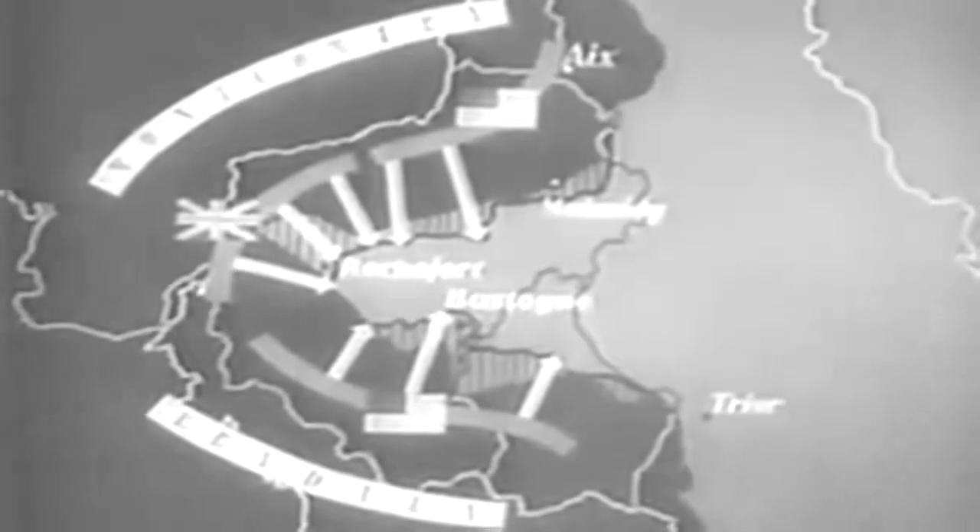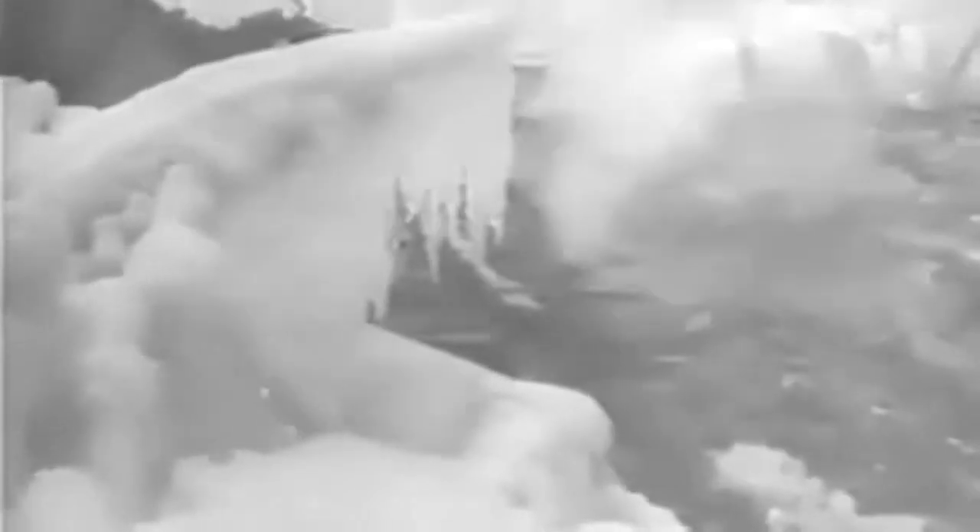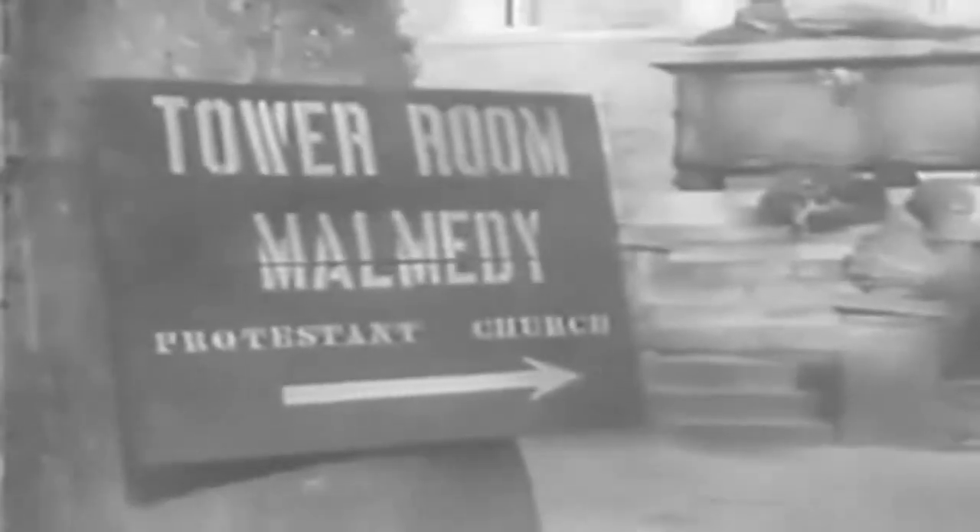On their great thrust into Belgium, the Reich hoped to reverse the Allied drive into Germany. Under Montgomery, the American First Army at Malmady held firm against the concentrated Nazi fire. Malmady is rubble and ruin, but the Allied lines are intact.